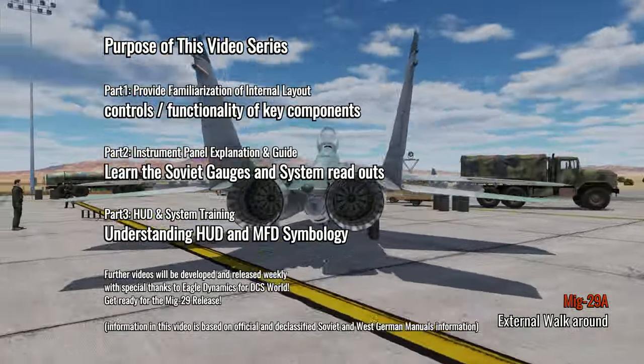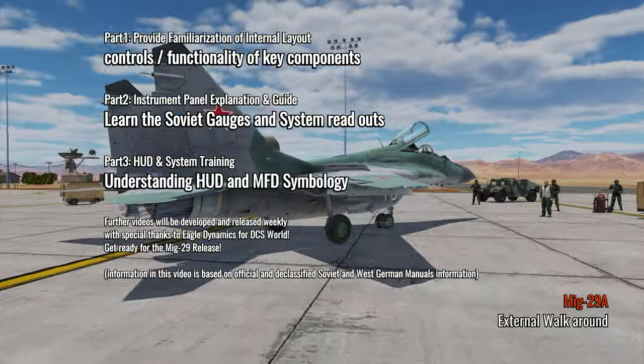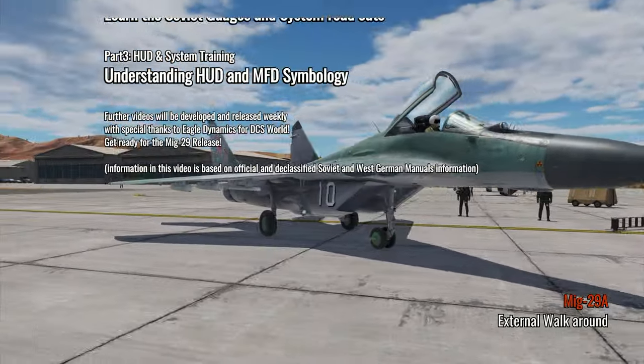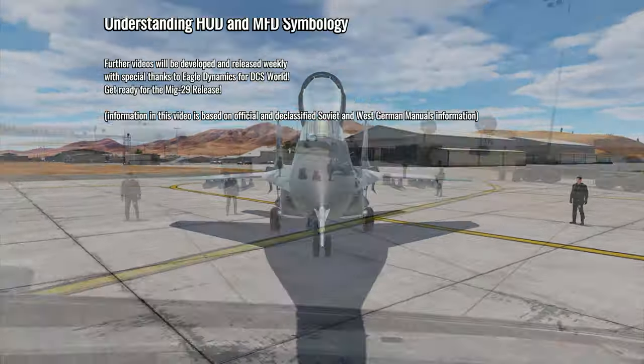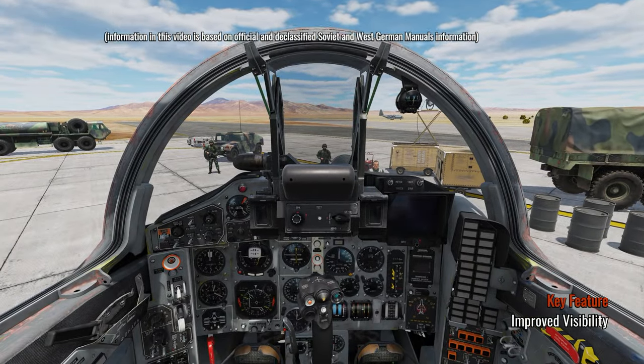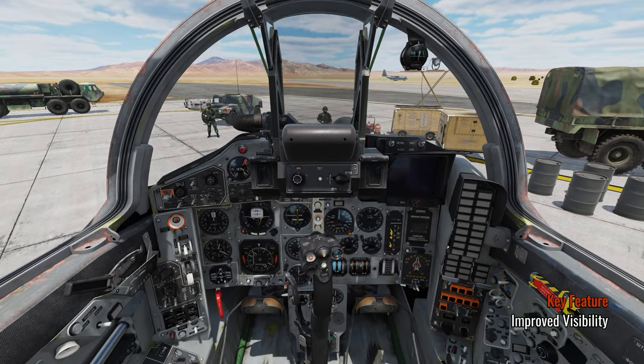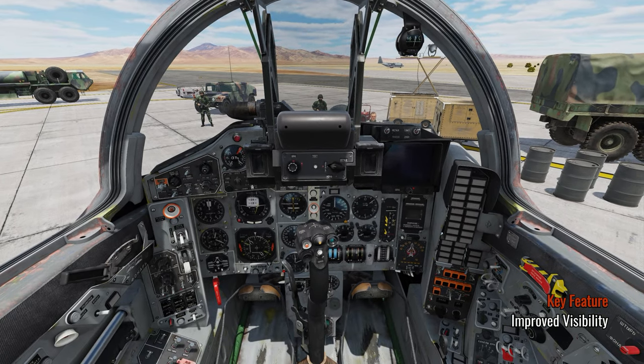The dual RD-33 engines are on display, producing up to 8,000 kilograms of thrust each. In this video we will be familiarizing with the cockpit layout, which is far improved from the terrible ergonomics of the MiG-21 and the MiG-23.